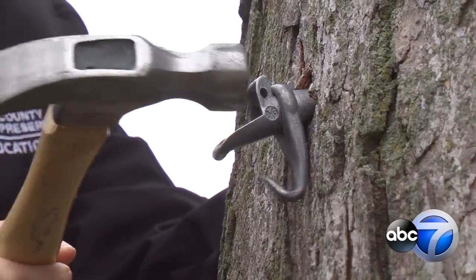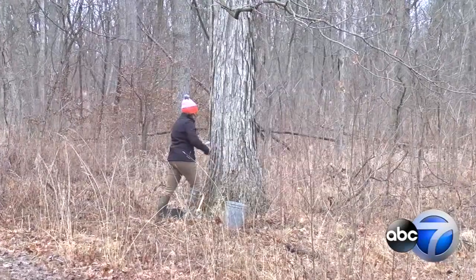Visitors see all of this on the hour-long tour, plus kids can practice drilling themselves. And at the end of the tour, everyone gets a little cup of maple syrup — you can't buy it anywhere, so this is the only place to have it. It's a pretty sweet deal.